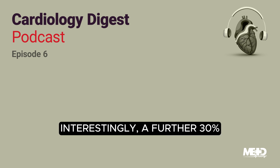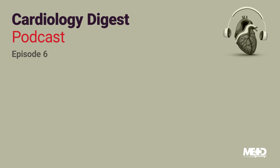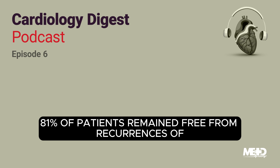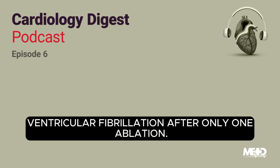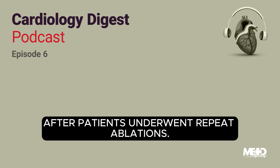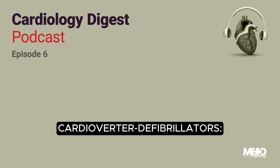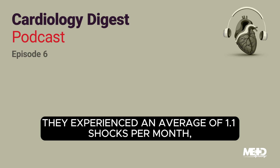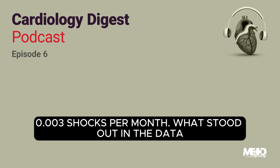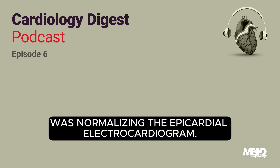Interestingly, a further 30% had an additional arrhythmic substrate located on the inferior right ventricular epicardium. The long-term follow-up was an average of four years after their last ablation treatment. The researchers found that an impressive 81% of patients remained free from recurrences of ventricular fibrillation after only one ablation. Even more encouraging, this number skyrocketed to 96% after patients underwent repeat ablations. The study also recorded a striking decrease in the incidence of painful shocks from the patient's implantable cardioverter defibrillators — from an average of 1.1 shocks per month before ablation to an almost negligible 0.003 shocks per month after the final ablation.